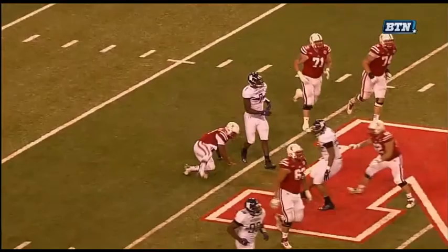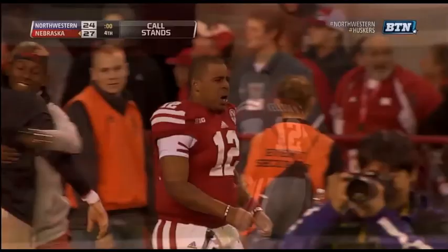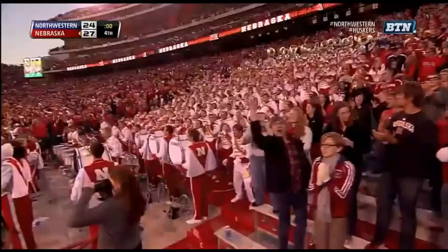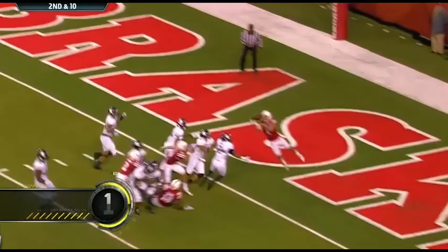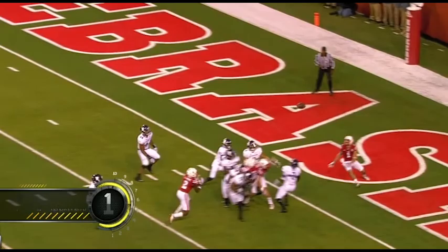That's why you don't leave early. You don't leave early. Ron Kellogg has lost it in the middle of the field, his emotions running high. It looks to me like it went off of a Northwestern player's hands. What an amazing finish to this football game! Kellogg's throw — it's going to be tipped and caught — it's caught! It's caught for the touchdown! Westerkamp! It's caught, thank you.